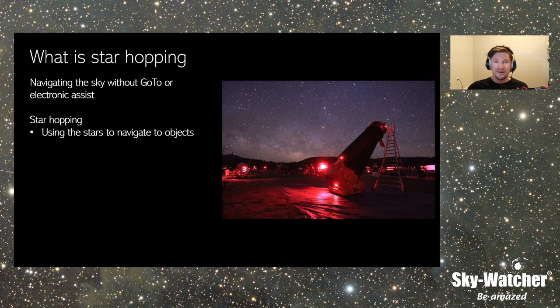That process gets more difficult as the objects get fainter and more obscure and less charted. So we need to figure out how to find objects that are very difficult — even some that are not so difficult but we're just not familiar with. Star hopping is how you do that.